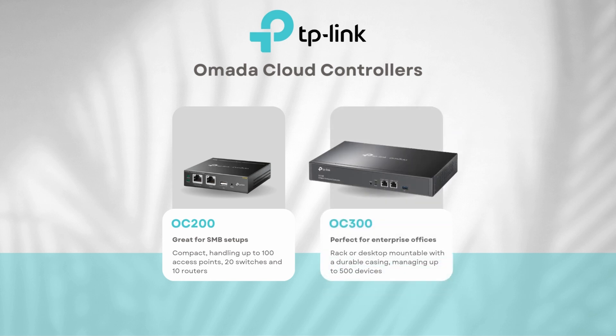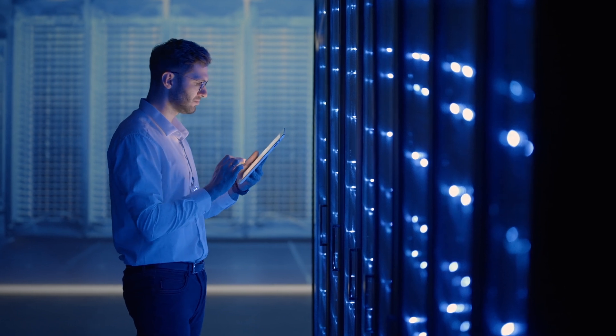For larger networks, the OC300 is your go-to. Managing up to 500 devices with its metal design and rack mount capability, it's better suited for professional server rooms — perfect for enterprise-level offices.